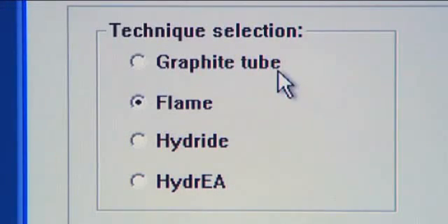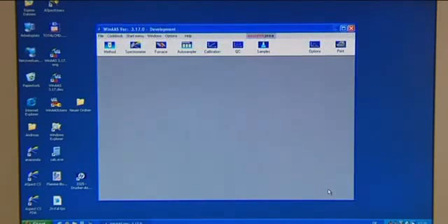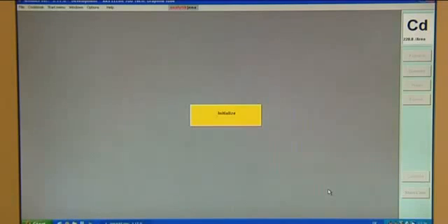Changing over between the flame technique and the graphite furnace technique involves only a mouse click. All instrument settings are software controlled. Due to the mature design, there is no need for any expensive adjustments.